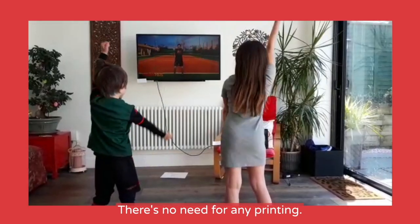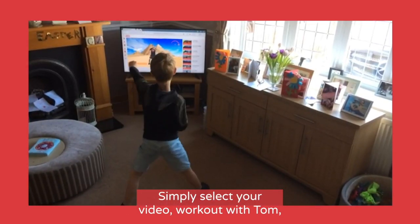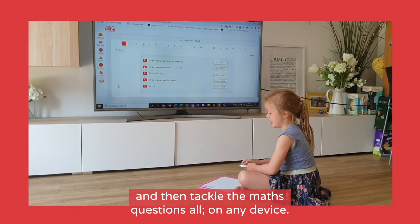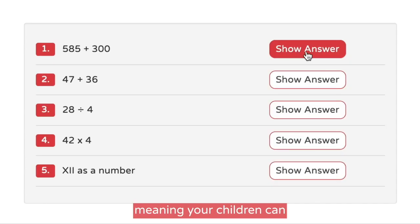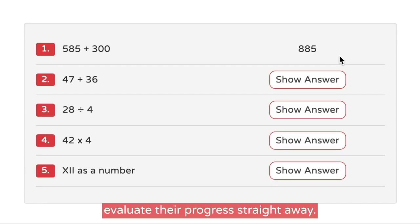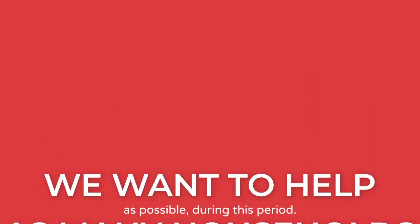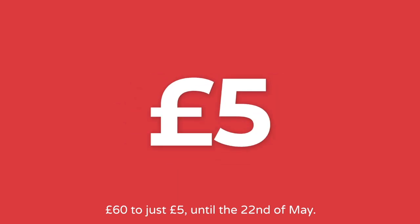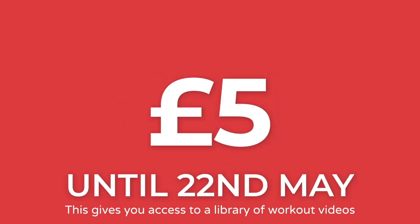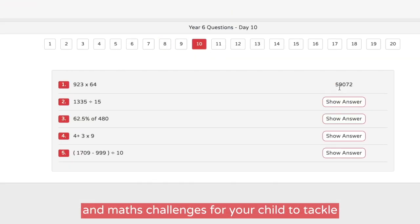And using it is really straightforward. There's no need for any printing. Simply select your video, work out with Tom, and then tackle the maths questions, all on any device. The answers are waiting to be revealed, meaning your children can evaluate their progress straight away. We want to help as many households as possible during this period, so we've reduced the price from £60 to just £5 until the 22nd of May.